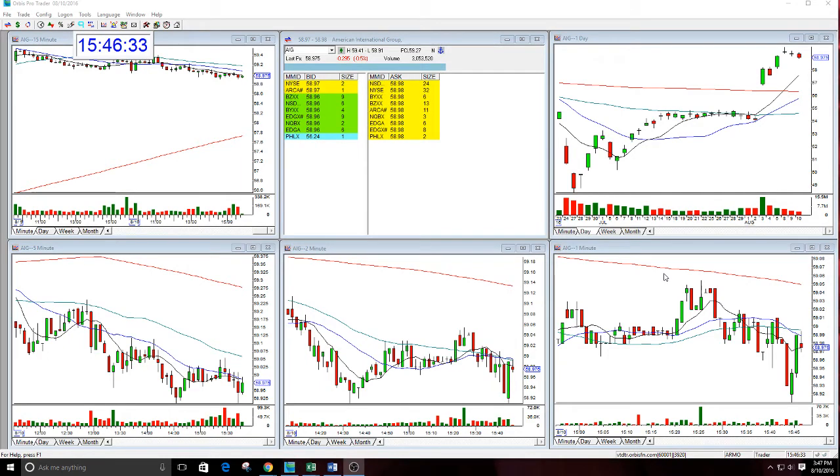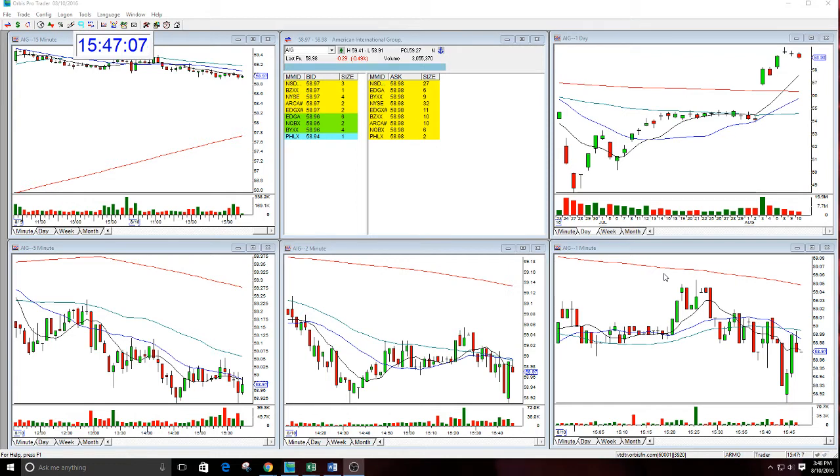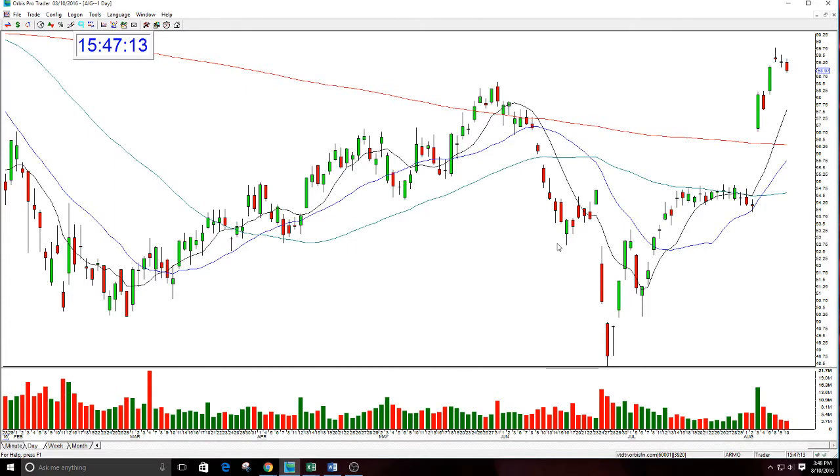Good afternoon everyone, welcome. This is Melissa Armo and I'm here to do a review of AIG. This was an options call that I gave a couple of days back. I make my options calls or trade alerts for the options letter based off of my same 26-point rating system for gaps. I'm either doing a straight call where I'm calling the stock higher, or a put where the stock price is going to drop, based on how a stock is gapping.